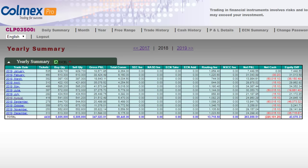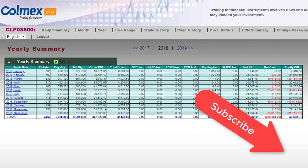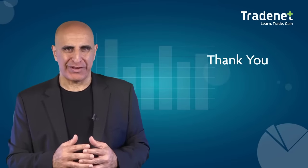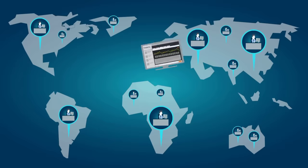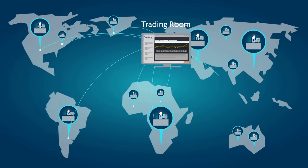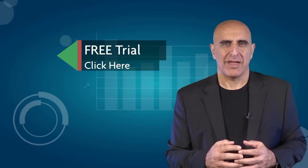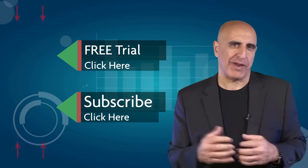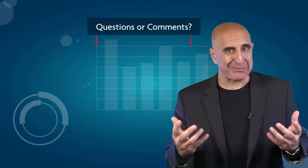Thank you very much for watching this video. If you liked it, please give us a thumbs up and subscribe to this channel. Thank you again and I'll see you in our trading room. We invite you to join the TradeNet trading room for a free 14-day trial. TradeNet has educated more than 30,000 professional traders worldwide since 2004, and its trading room is one of the world's leading trading communities. Click here to start your free trial, subscribe to our YouTube channel, and submit any questions or comments below.